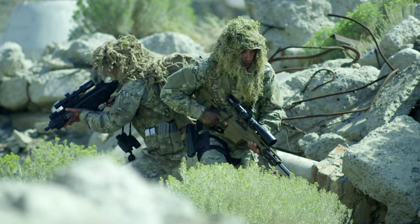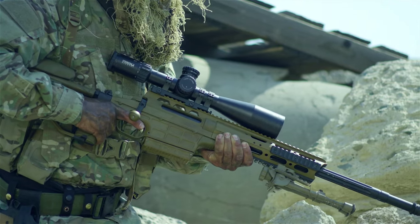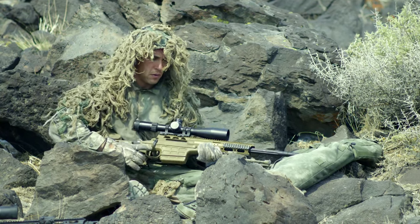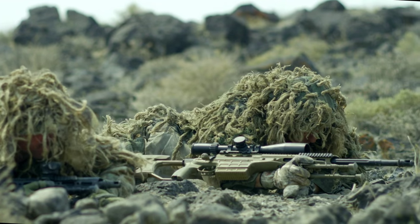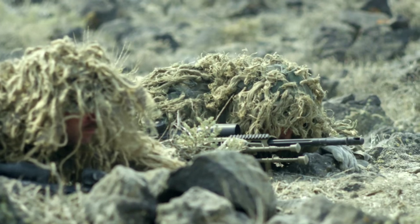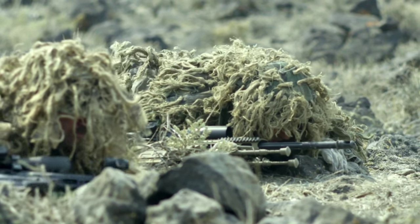The Steiner 5-25 is designed to be used by military sniper teams in austere environments. These are men who are using these optics to eliminate their enemies, and they have to know that no matter what the condition, no matter how little maintenance they give the optic, it's going to work perfectly every single time.